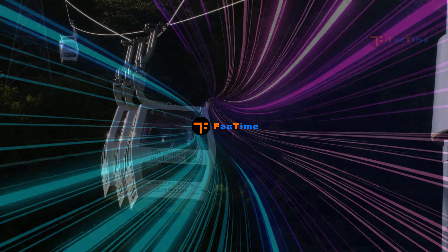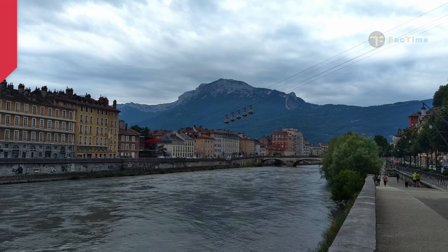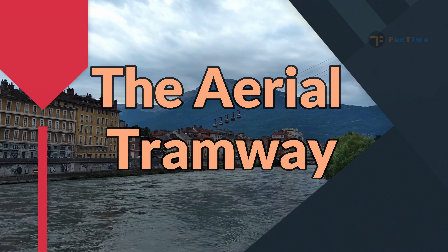Hello friends, welcome to Fact Time. Today we are going to learn about the third kind, that is the aerial tramway, which moves on a suspended cable.